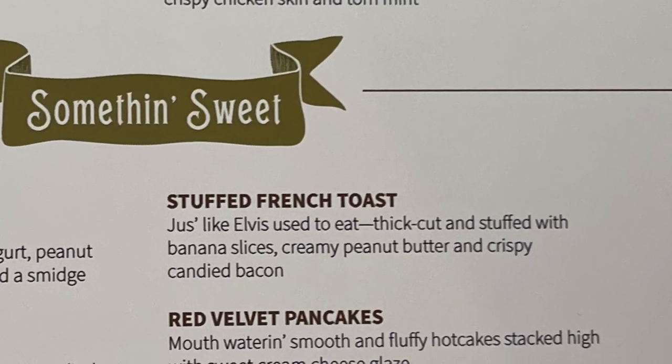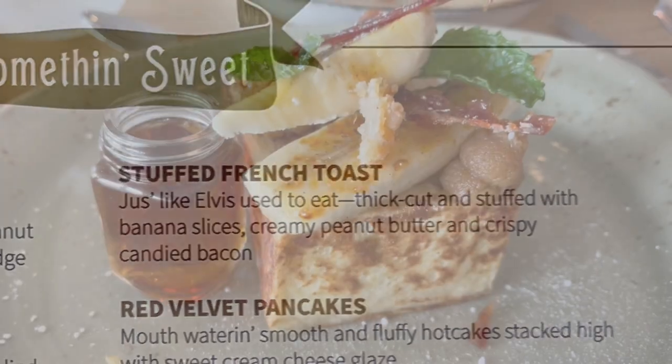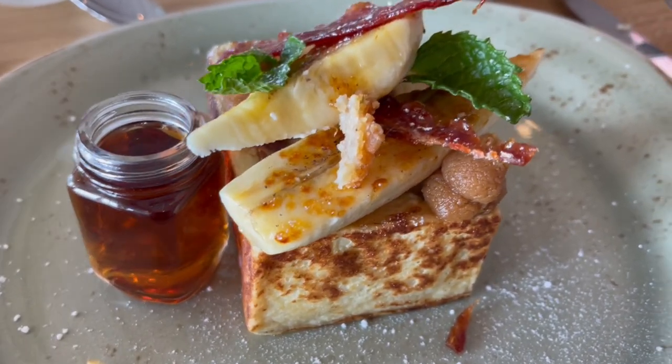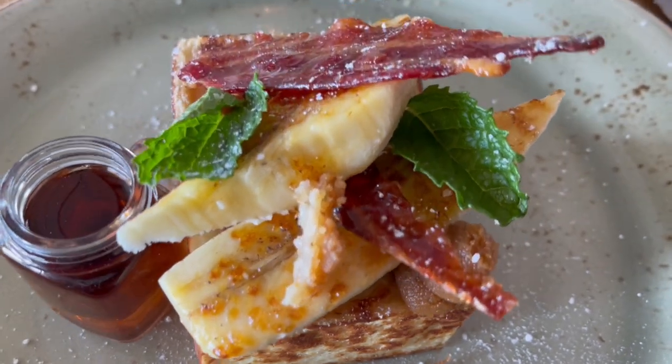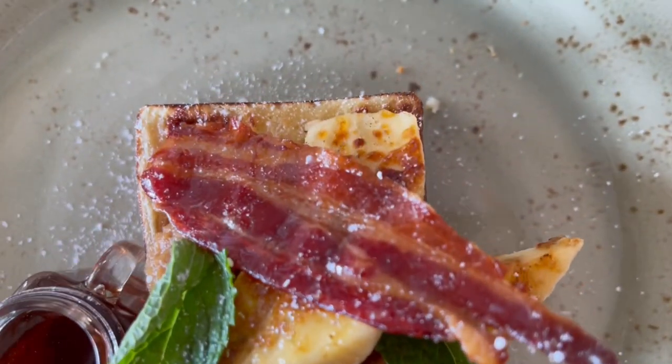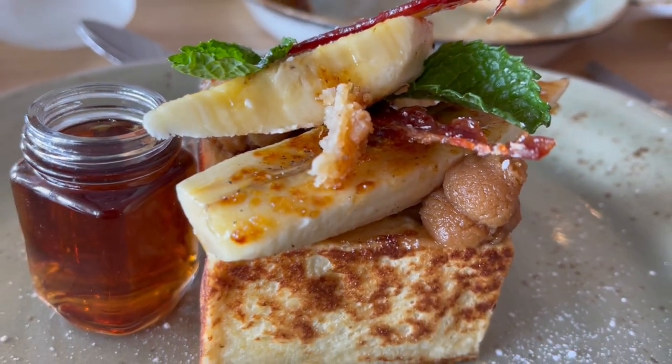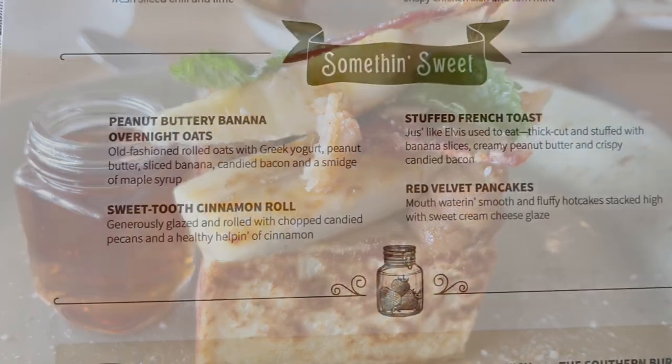Actually, I take back what I said about the pimento cheese — the stuffed french toast, guys, you have to try it. Peanut butter banana. I wasn't crazy about the crispy bacon on top; it tasted kind of like candied bacon, which was a little weird. But the french toast itself was so delicious.